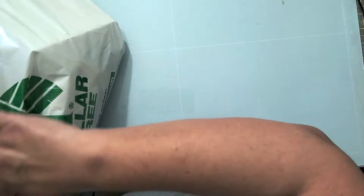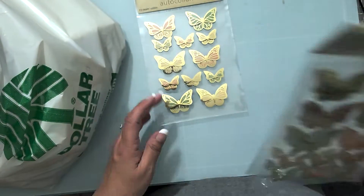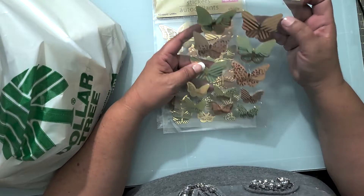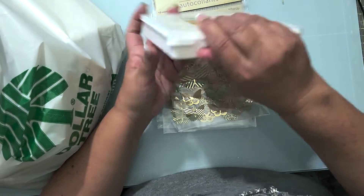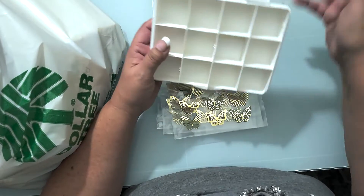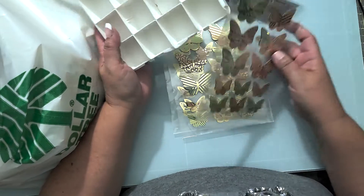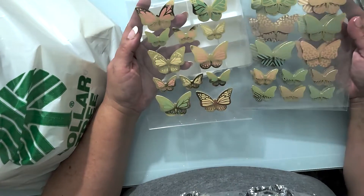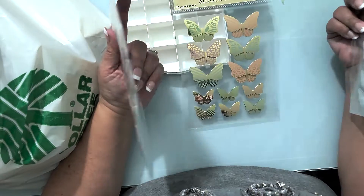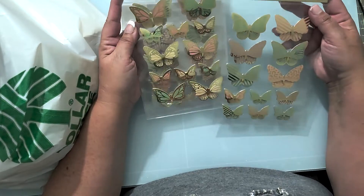I'm also collecting items for the trade swap, and I picked up these butterfly stickers because they're cute. The larger ones aren't going to fit into the box spaces — nope, confirmed — but the little ones will. We'll split them up among the boxes. Oh, I just noticed these are different designs — really pretty!